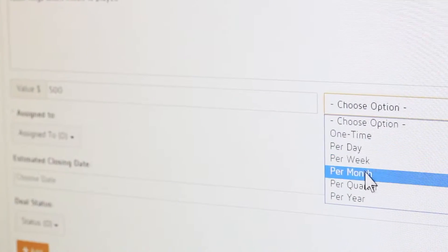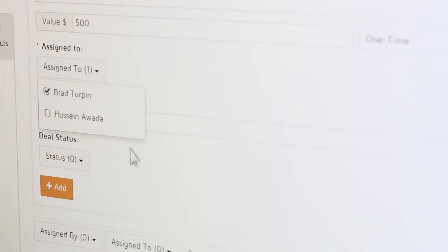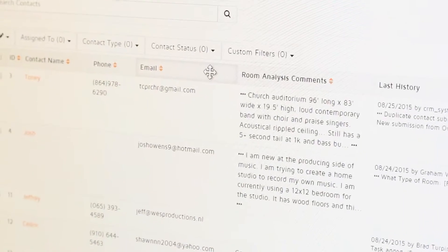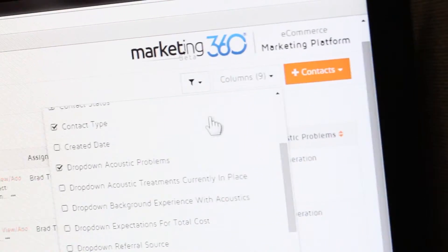As any business starts to grow, having a CRM or customer relationship management software becomes more and more important. It helps you manage all the contacts you have as well as share different projects within your organization. The CRM is basically a way for our clients to manage all of the users and contacts that they have.